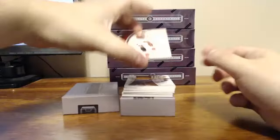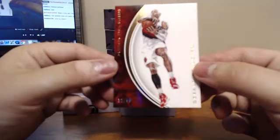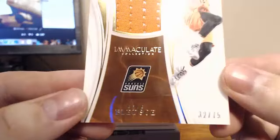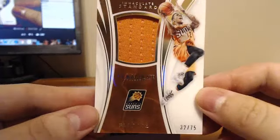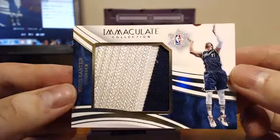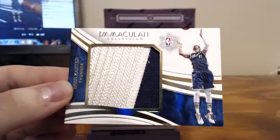For the Portland Trail Blazers, Gerald Henderson, 32 of 99. Next up, for the Phoenix Suns, Eric Bledsoe Immaculate Standard, 32 of 75. And in there for the Oklahoma City Thunder, we've got the Christmas Day Collection, 14 of 43, on the Enes Kanter. I feel like these are from the shorts.